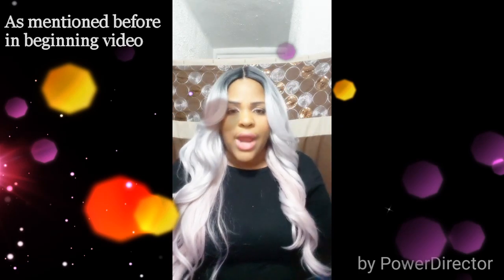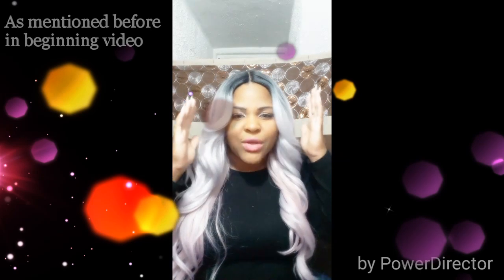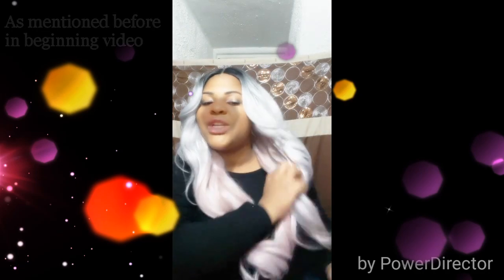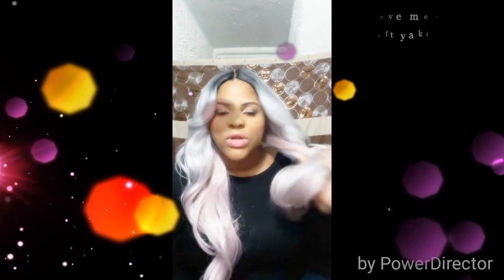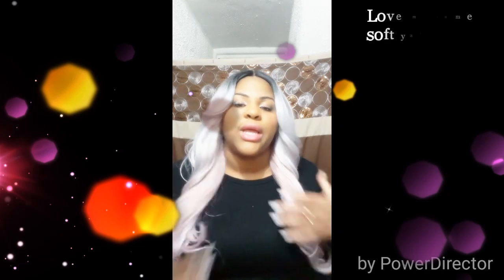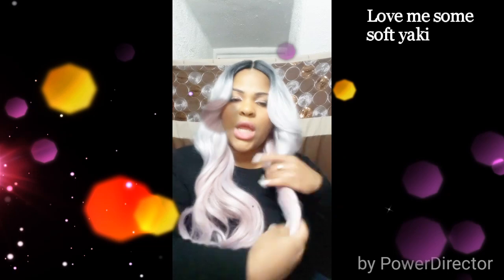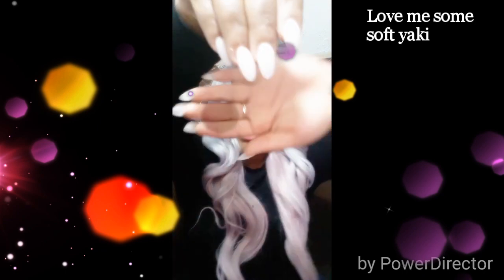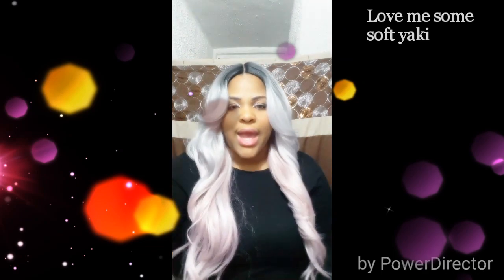I haven't felt any shifts or turns, so far so good. The texture is basically a nice soft yaki — not too coarse, but I prefer it like this. The curls are loose as you can see, and shedding is minimal — maybe just one strand.